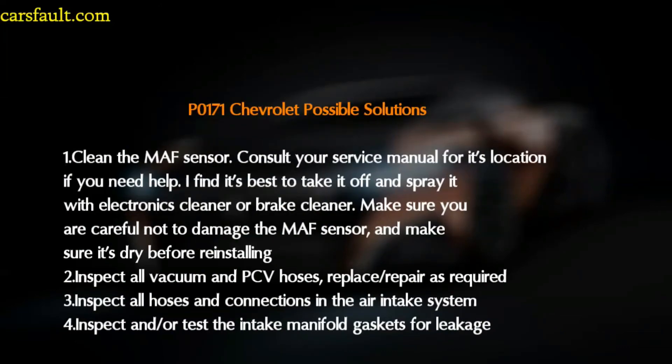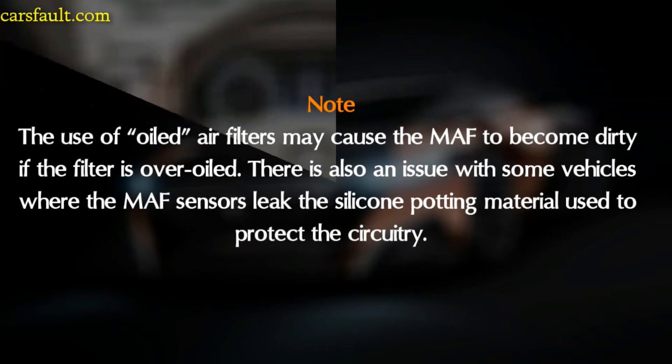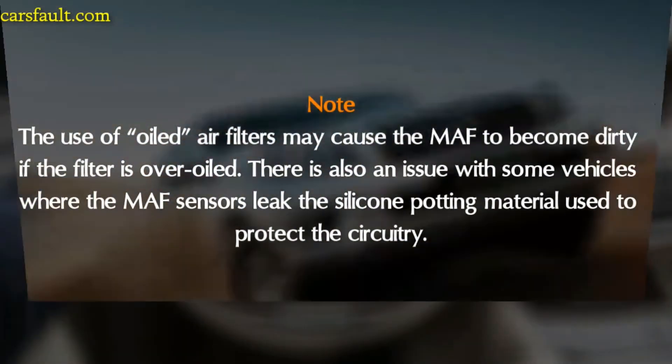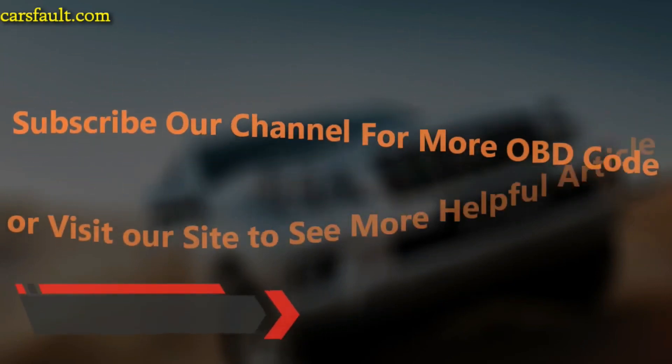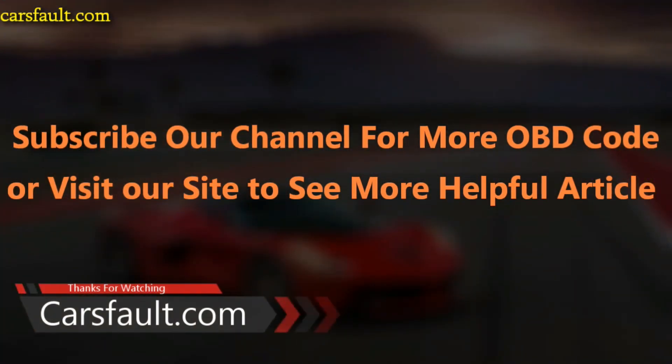The last possible solution is to inspect and test the intake manifold gasket for leakage. An important note: the use of oiled air filters may cause the MAF sensor to become dirty if the filter is over-oiled. There is also an issue with some vehicles where the MAF sensor leaks the silicone potting material used to protect the circuitry. Thank you for watching. Please subscribe to our channel for more OBD code videos, or visit carsfall.com for more helpful articles.